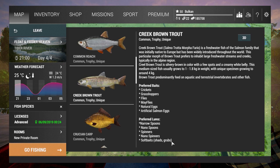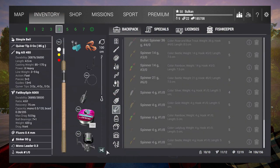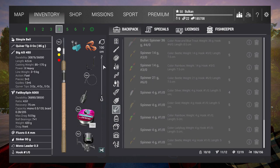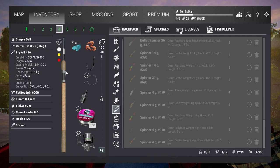I want to catch some unique Creek Brown Trout and there are two ways I can do it. I can use a lure setup and bottom fishing. On the bottom fishing, I'm just going to use shrimp with hook size 1 and leaders of 100 cm.